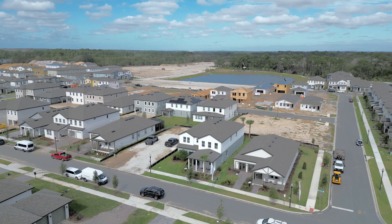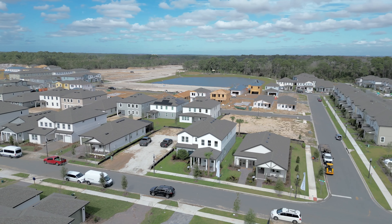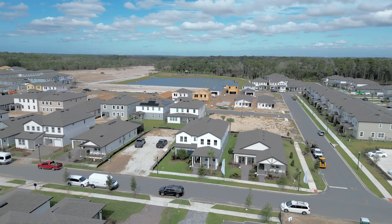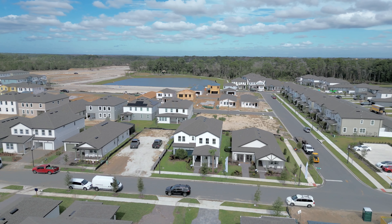Welcome to another home tour. In this video, we will tour a house in Winter Garden, Florida. This community features homes with three to five bedrooms, two to four bathrooms, two to three car garages, and from 1,500 to 3,500 square feet.